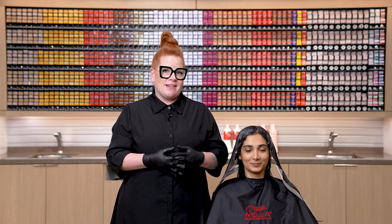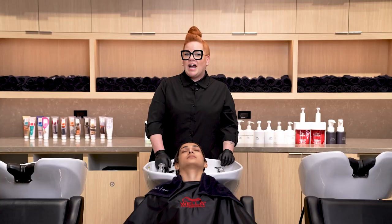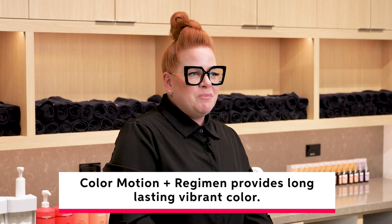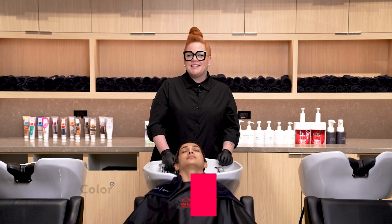Now that we've completed our gloss application, we're going to go ahead and let this process for up to 20 minutes. Once that's done, we'll move on to our next step which is care. I'm going to be using Color Motion Plus shampoo and conditioner to help prolong her color over time, and after that we're going to be moving on to styling.